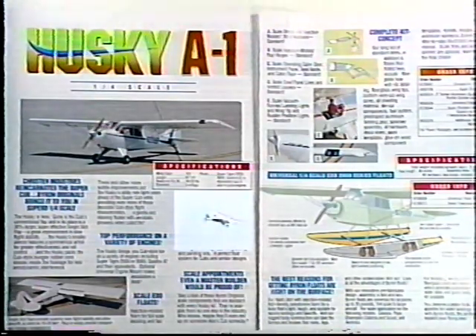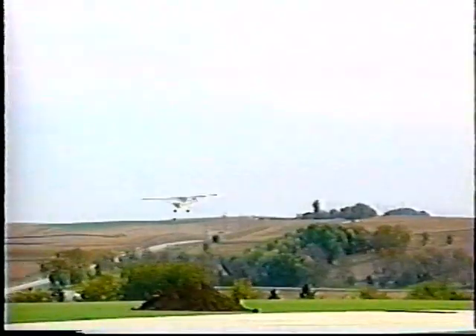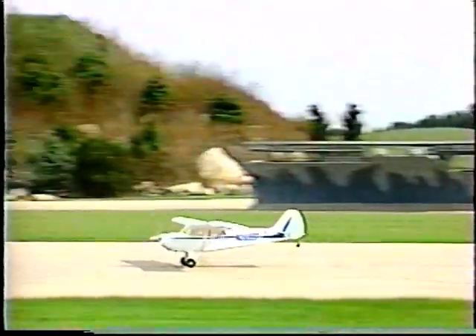Kristen Industries reincarnates the Super Cub. Byron Originals brings it to you in a superb one-quarter scale in the Husky A1. Gone is the Cub's conventional flap, and in its place is a 30% larger, super-effective, single-slot flap — a great improvement in slow flight stability. Cub-style fun with a variety of engines. The Byron Husky is a gentle and relaxing floater, with aerobatic prowess when called for.